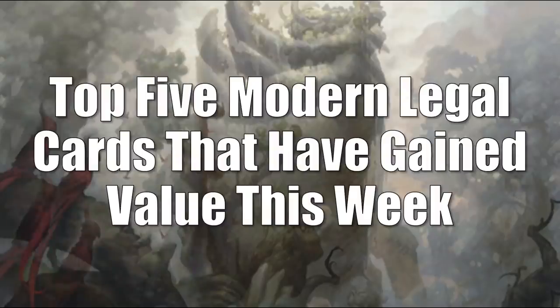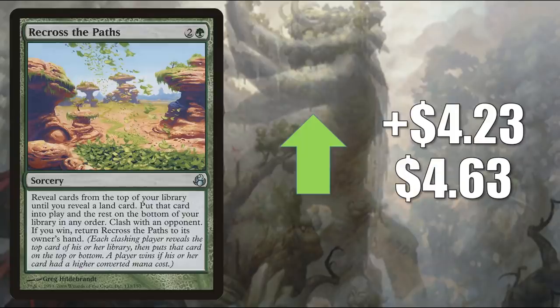That takes us to the top 5 Modern legal cards that have gained value this week. Number 5 is Recross the Paths, going up $4.23 to $4.63 — it's a Morningtide card, so I'll use my one per video. During this time period of Magic there was a recession in the game, fewer packs were cracked, so sometimes these cards get a little spiky if they were never reprinted anywhere else. This card does see a little Commander play, but that's not why it's going up in value. The reason is because of Zendikar Rising — this is good in Charbelcher builds when you use the new double-sided lands where you have a land on one side and a spell on the other, and those Legacy Charbelcher players are trying to pick this up. There's also a Modern Charbelcher build circulating around.